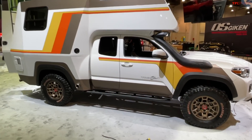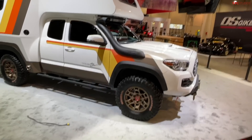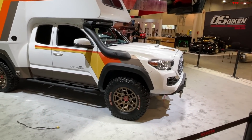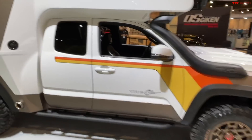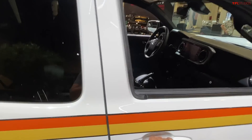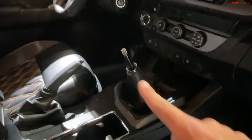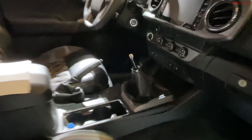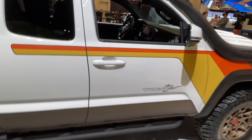This truck started life as a TRD Sport — a fairly basic Toyota Tacoma — and then the team at Toyota and the builders went and created this wonderful creation. It's a manual transmission with a stock power plant, which is a 3.5-liter gas V6.